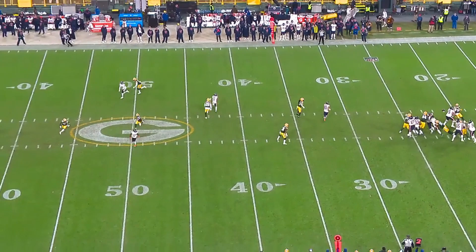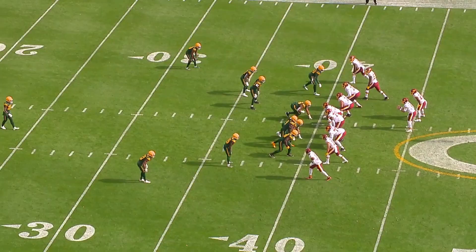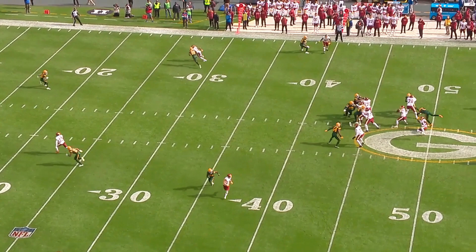Because receivers know he won't turn until they're close, they can stem him whatever way they want and will know he'll turn that way. They can then exploit that and cut the opposite direction to create separation. Against good receivers, that's a problem. He allows Terry McLaurin to eat up space, get on his toes, and he isn't strong enough at the break point to slow him down. That allows McLaurin to run right by him.